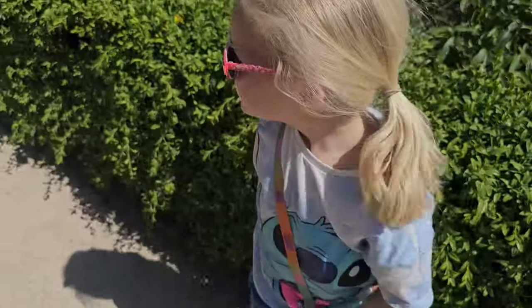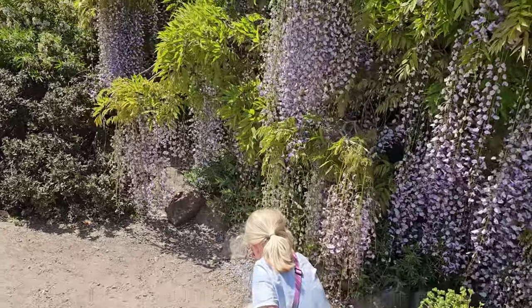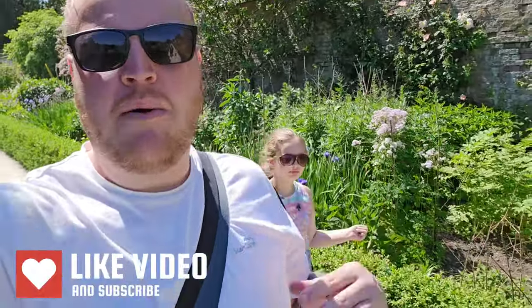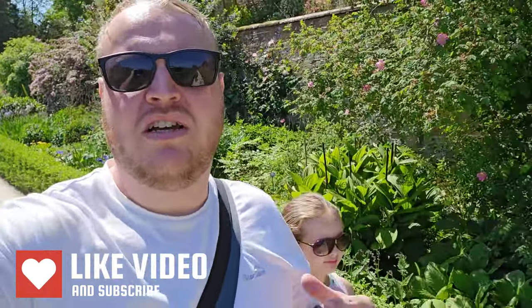Thanks for sticking around to this part of the video. If you haven't subscribed to our channel, please consider doing so. We are always going on adventures like this with our children — we want to show places where people can visit. If you get inspiration from us and want to visit somewhere, please hit that subscribe button and give us a thumbs up if you've enjoyed this video.